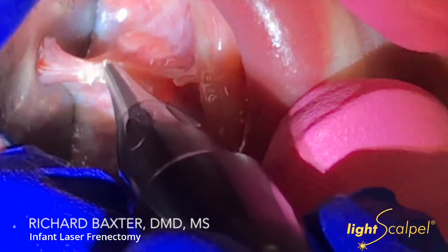What really is great about the CO2 laser — about the LightScalpel — is how precise it is, how efficient it is, and how I can see that the baby is responding really well to the procedure during the procedure and with post-operative discomfort.